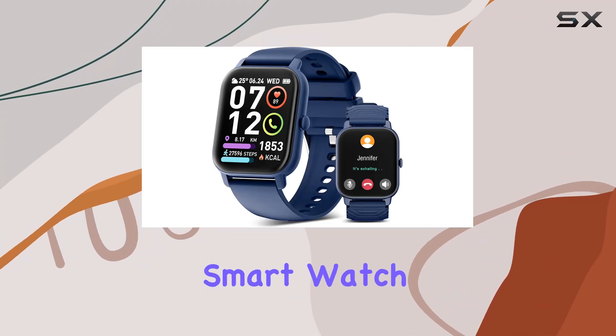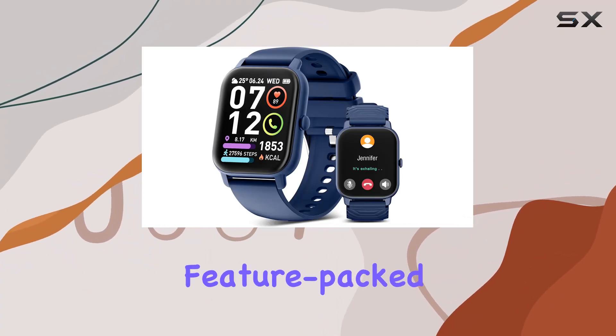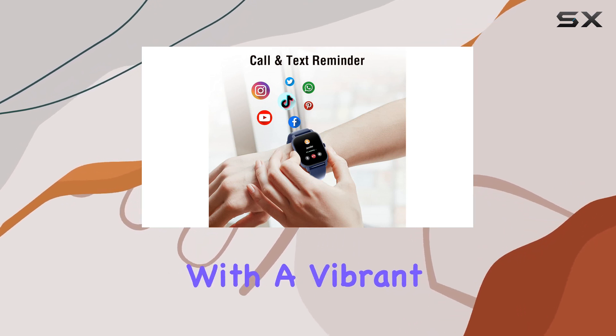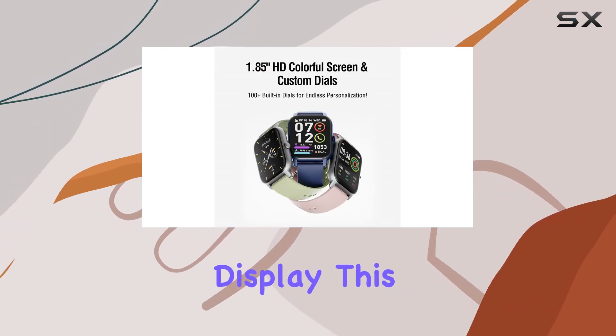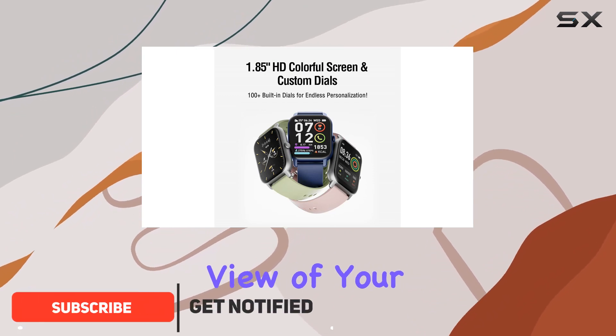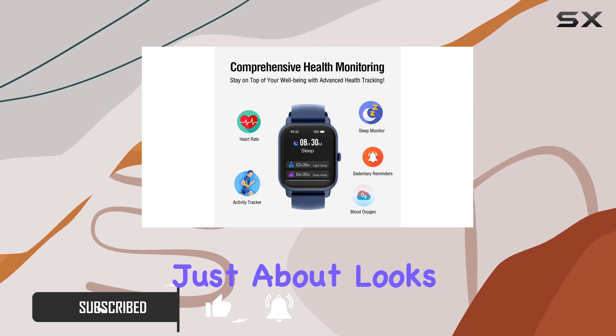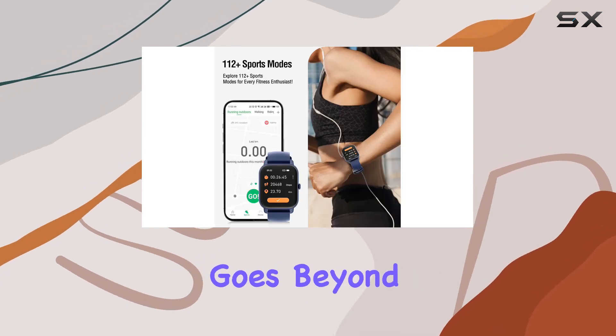Today, we're diving into the Paner smartwatch, a sleek and feature-packed wearable that's making waves in the world of fitness trackers. With a vibrant 1.85-inch HD display, this watch offers a crystal-clear view of your time, date, weather, and health data. But it's not just about looks — this smartwatch goes beyond the basics.